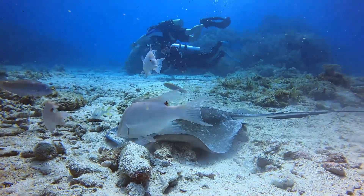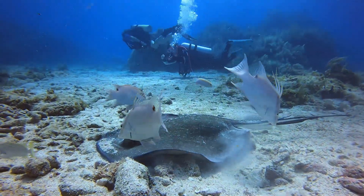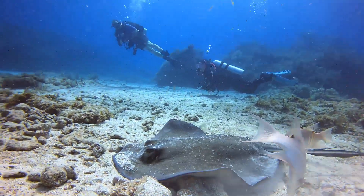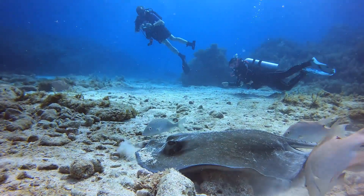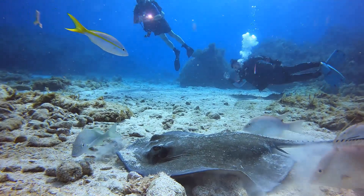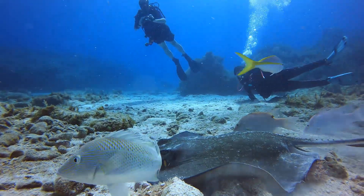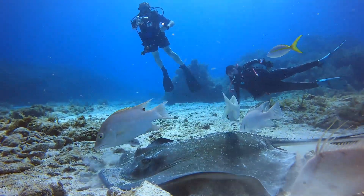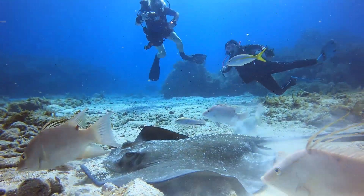The maximum weight of a Southern Stingray is about 214 pounds. Stingrays can typically be found anywhere from 1 to 80 feet of water in depth. This particular stingray was about 35 to 40 feet deep.